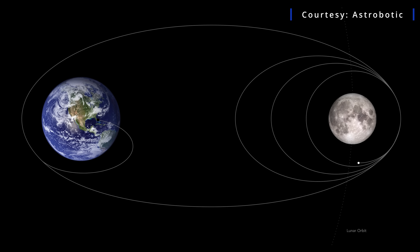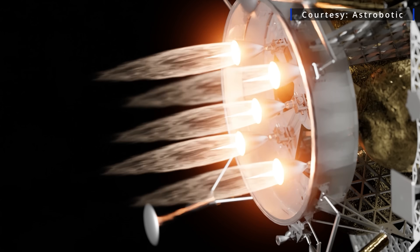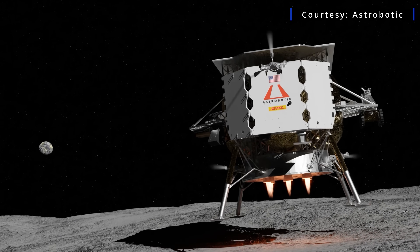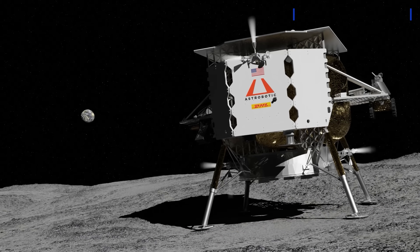They want to land in the early morning at the landing site, so they'll wait for those lighting conditions to line up and then start the powered descent down to the surface. The exact timing from launch to landing can vary — Hendrickson says it depends on the day and time of launch. Nominally, the process takes between 30 and 39 days, but it could last up to 54 days according to a NASA presentation.